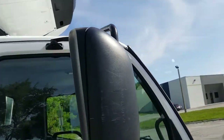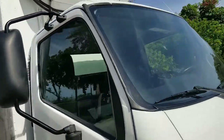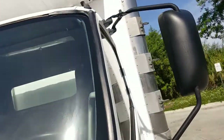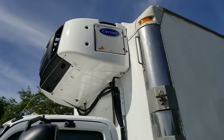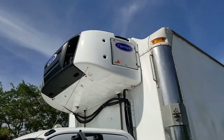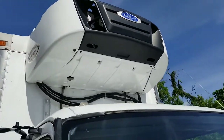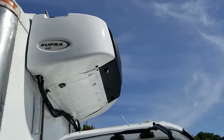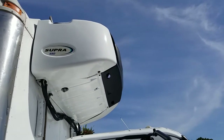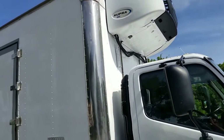Mirrors are in beautiful condition and great shape. There are a couple of little scratches on this one — nothing major. The other mirror also has a couple little scratches, but no big deal. The unit on top is a standalone carrier unit, which means it runs off the diesel engine on top. So you can have your truck off and have the unit running on top to keep the box cold.